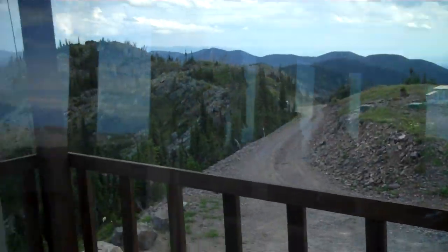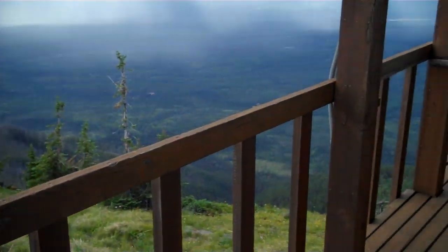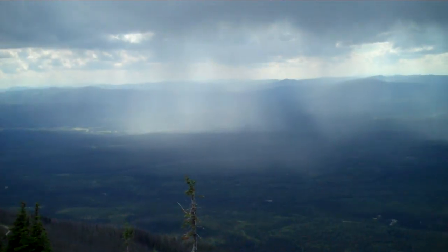Let's go take a walk outside on the walkabout for a second. Surrounding the whole cabin is a boardwalk. And again, that weather is coming in.